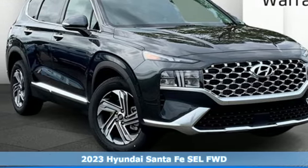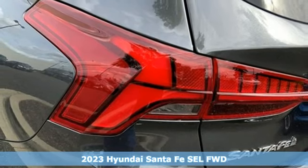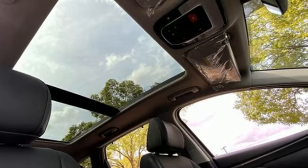Here's a new 2023 Hyundai Santa Fe. The style, power and space make it sensible for every day and epic for every weekend. It's well equipped with the features you need.